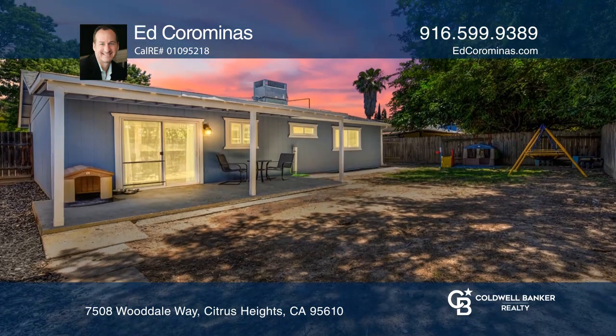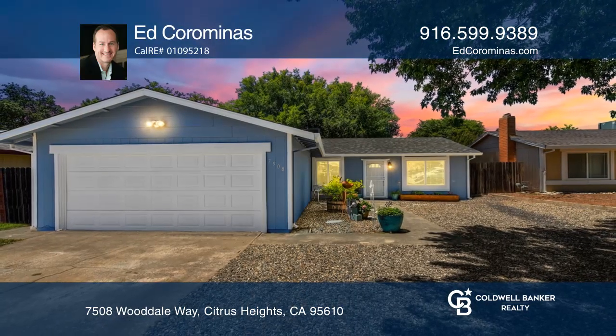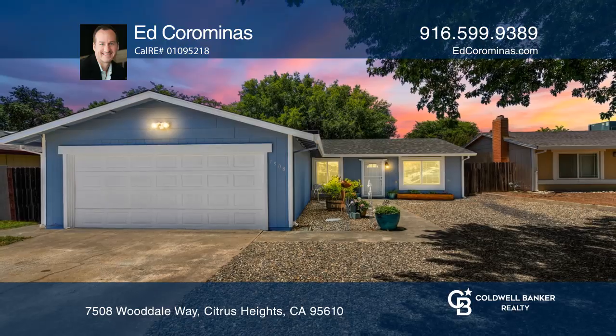The backyard offers a covered patio and a private area. Take a tour of your dream home today by calling Ed Korominas.